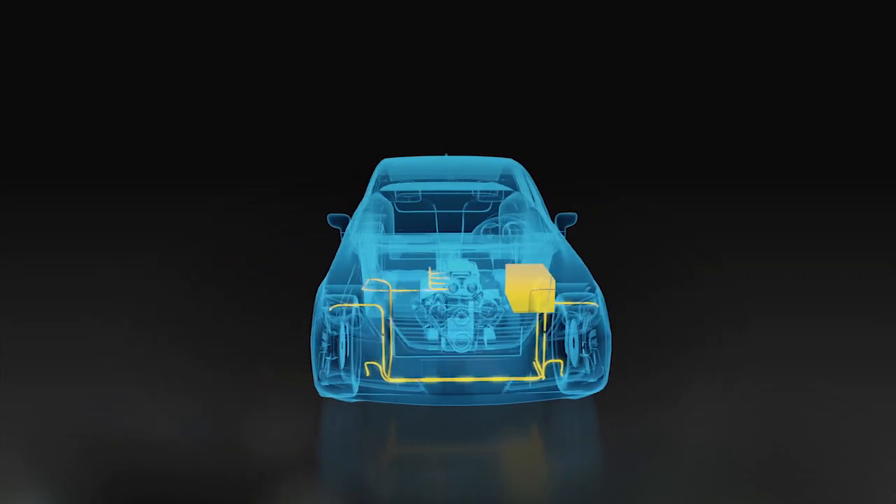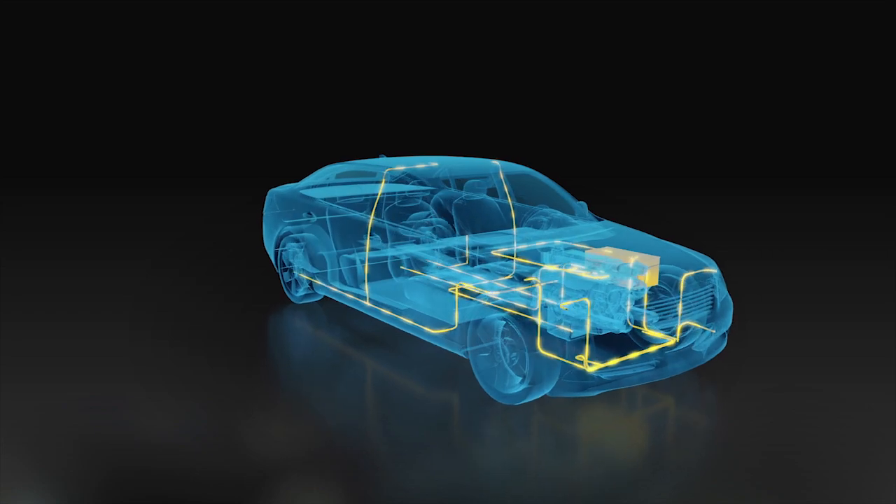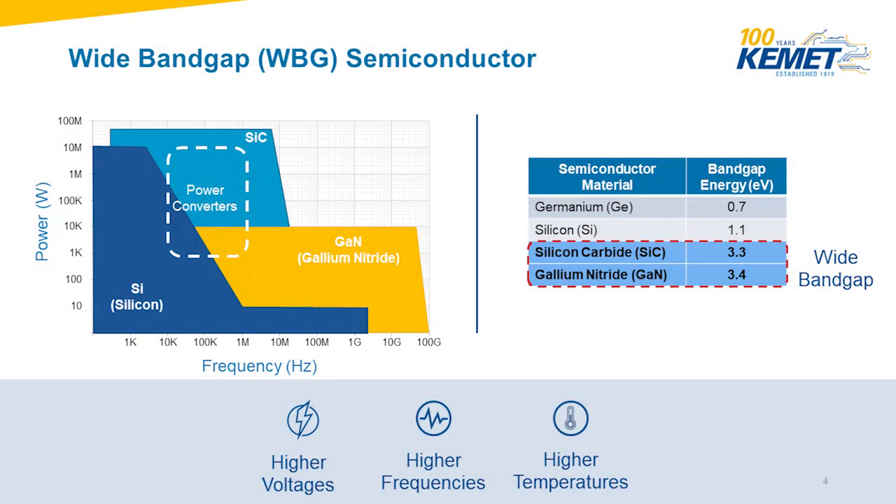Because of these properties, our KC-Link ceramic capacitors are well-suited for the demanding conditions associated with wide bandgap semiconductor devices and resonant applications.